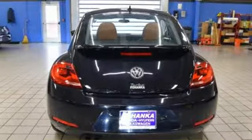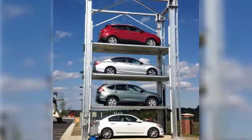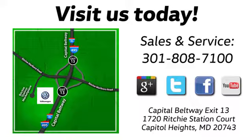Driving is believing. Test drive it today. Visit Bohanka Volkswagen today. Find us by the car tower, conveniently located on the Capitol Beltway at exit 13, 1720 Ritchie Station Court in Capitol Heights, Maryland.